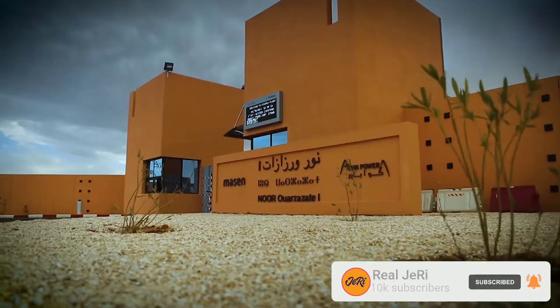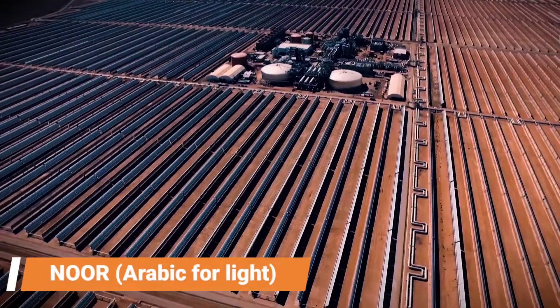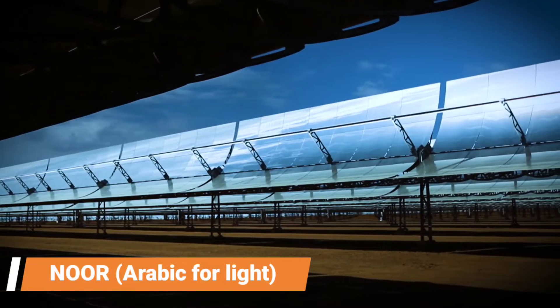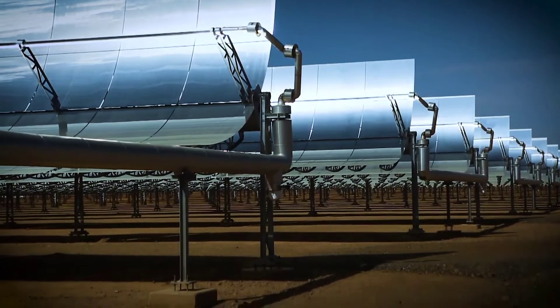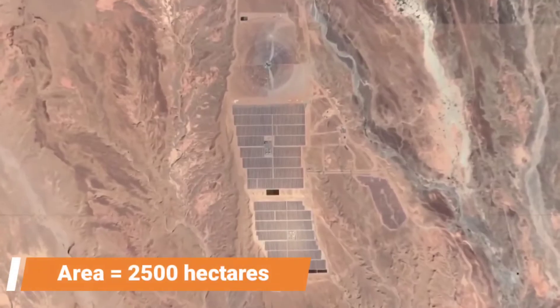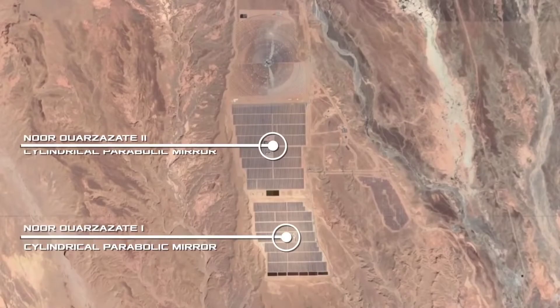Here we are at the Ouarzazate solar power plant, also known as NOOR power station, located in the Draa-Tafilalet region of Morocco. Spanning an area of 2,500 hectares, the Ouarzazate solar power plant is the largest concentrated solar power plant in the world. It consists of four phases: NOOR-1, NOOR-2, NOOR-3, and the upcoming NOOR-4.